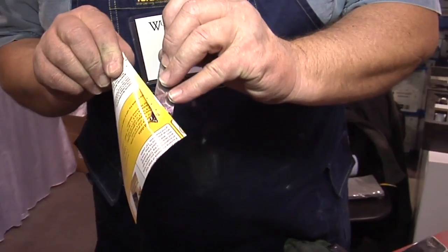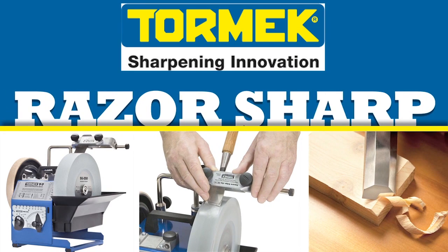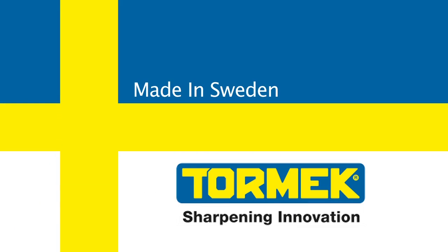Are your tools Tormek sharp? Tormek — consistent, reliable, and razor sharp. Tormek, sharpening innovation.